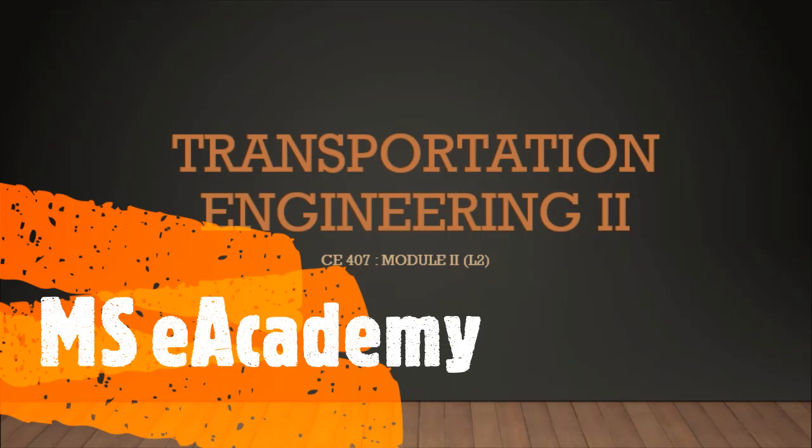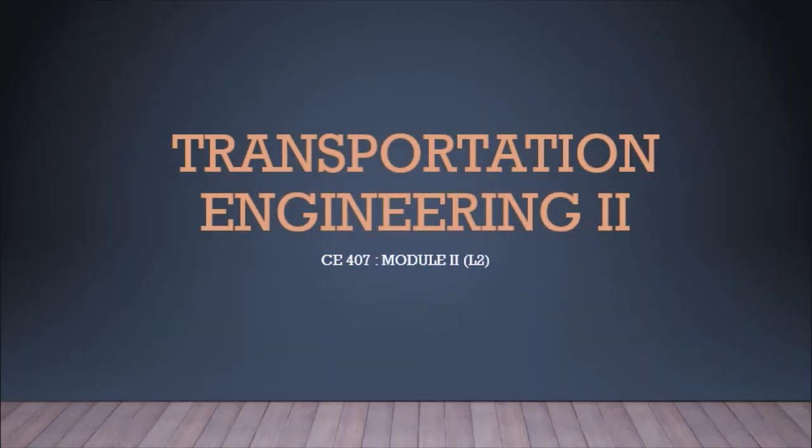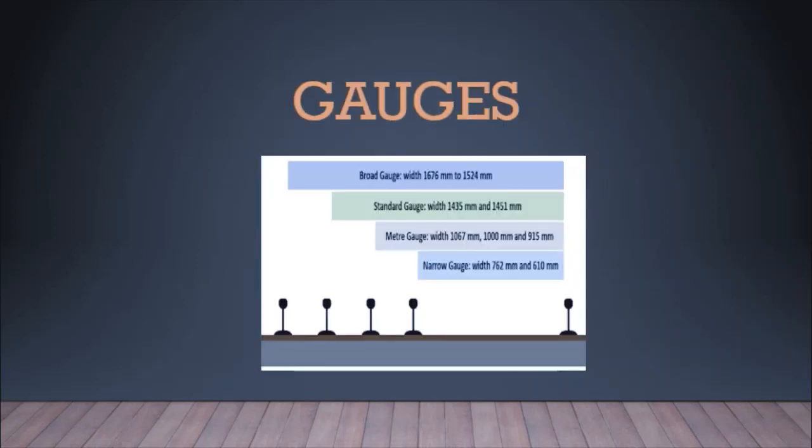Hello, welcome back. This is the second lecture of Module 2. In this lecture we are going to discuss what is a gauge. Gauge is simply the width between two rails. Based on the width between two rails, gauges are broadly divided into four types: broad gauge, standard gauge, meter gauge, and narrow gauge.